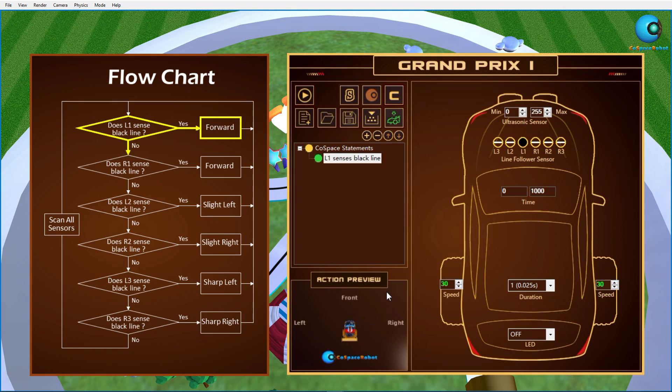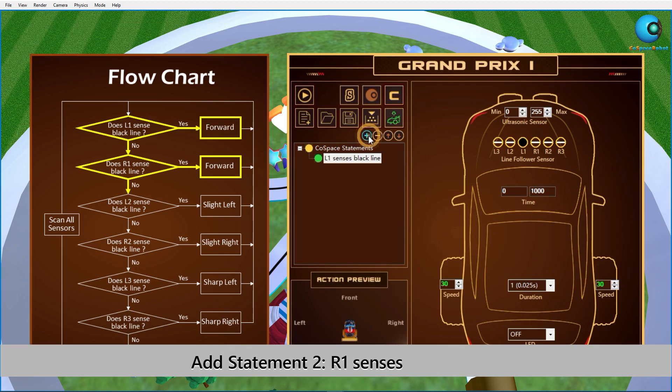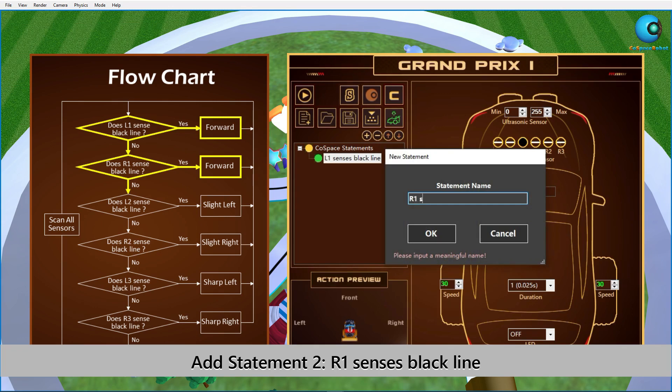Repeat the four steps above to complete statements 2 to 6. Statement 2: When R1 senses the black line, the robot moves forward. This is similar to statement 1 — make sure we have set the same speed for both wheels.